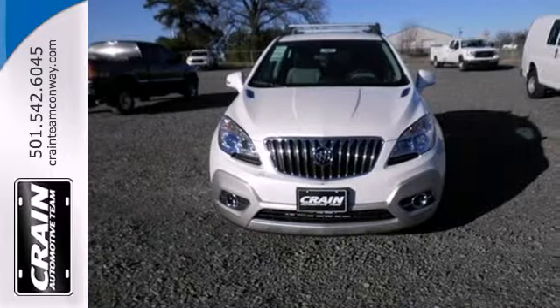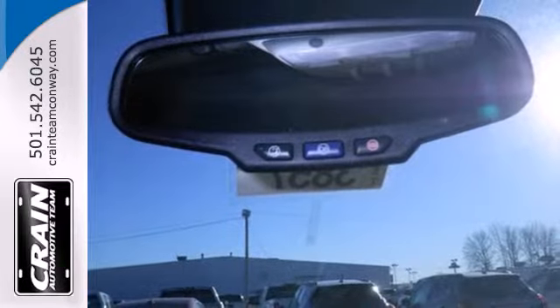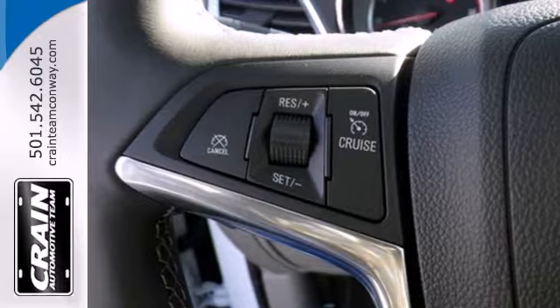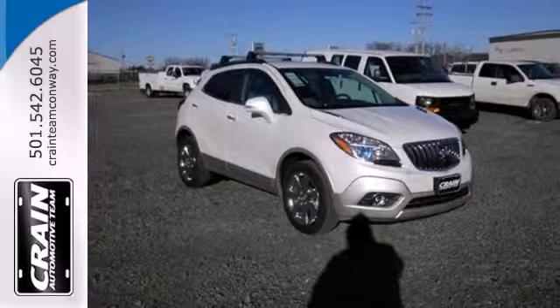Everything about this Encore expresses comfort and ease, from the multi-function steering wheel to the rear view camera. Additionally, it has an emergency communication system, StabiliTrak, and low tire pressure warning for your peace of mind. Comfort, class, and versatility.